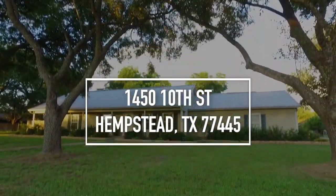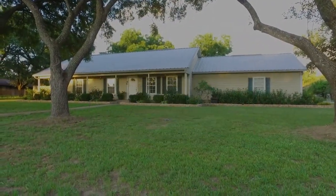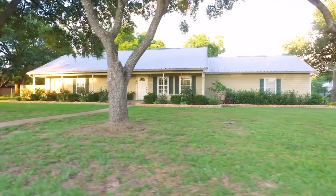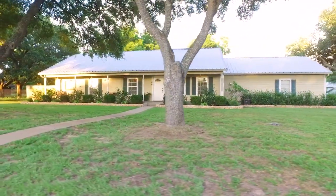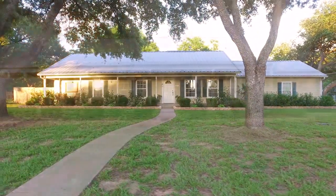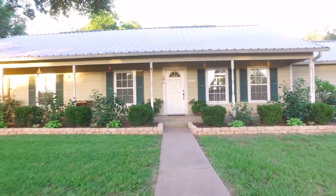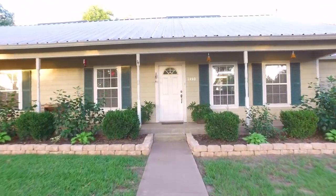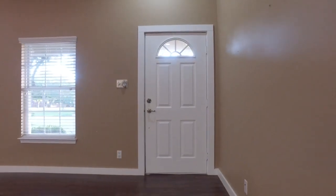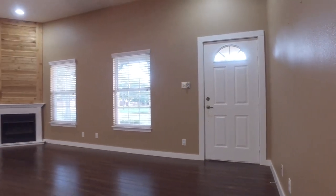Welcome to the walkthrough video tour of this gorgeous home in Hempstead, Texas. Three bedrooms, two bathrooms, it's a one-story. Just shy of 2,000 square feet, it's the perfect size. What a great location with a big front porch and landscaping. This might just be the perfect home for you and your family. It was built in 2002 and it's move-in ready.